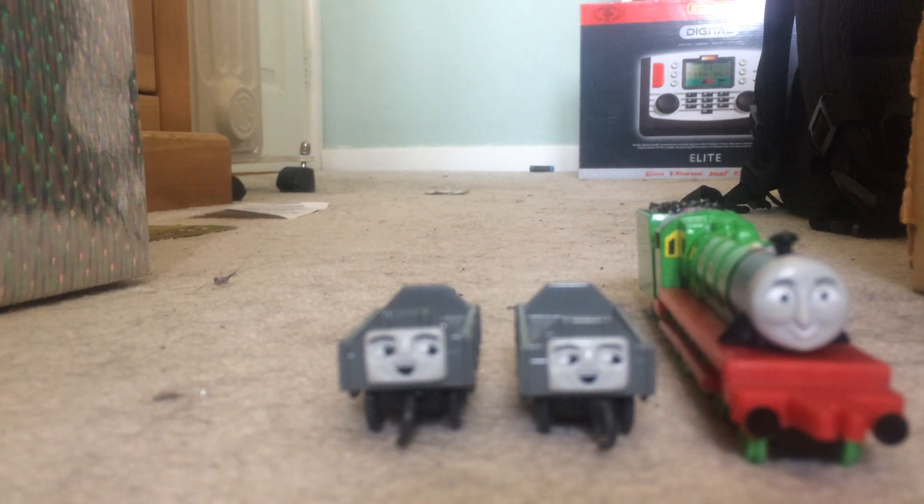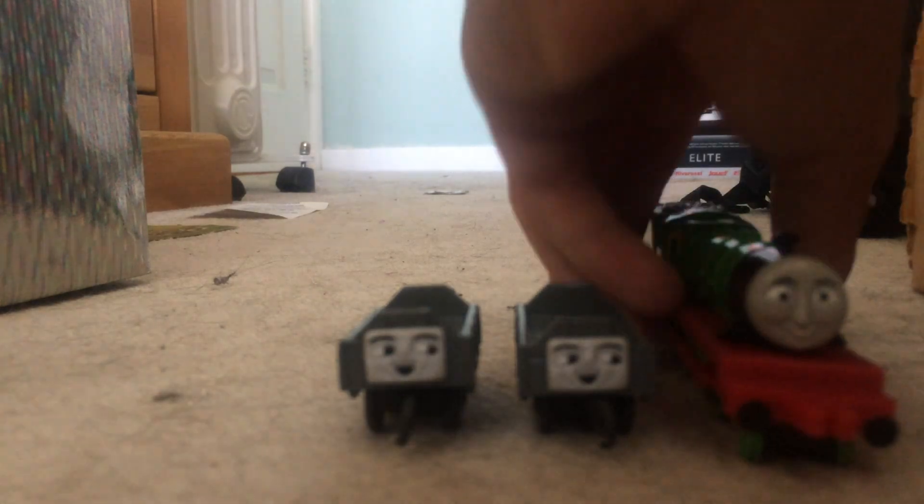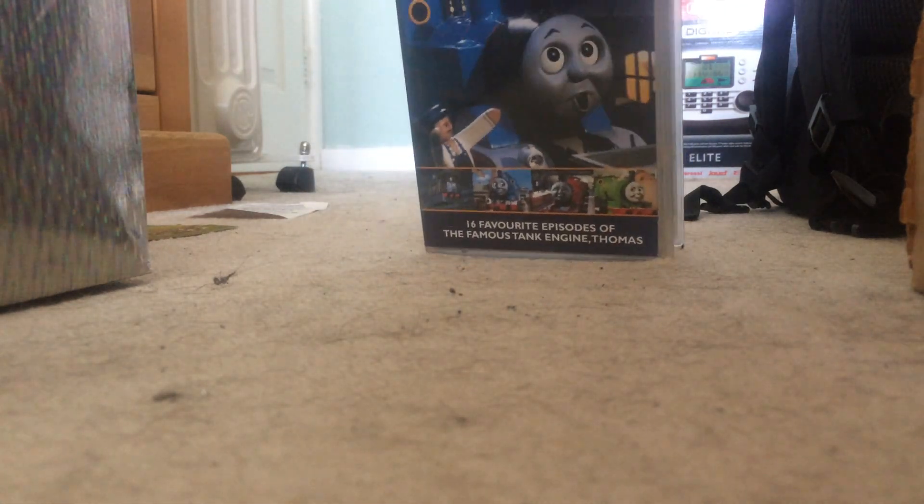Okay, and then I'm just going to show you two more things, so let me just move Henry and the trucks out of the way. So we've got the Very Best of Thomas VHS, and I will review this in a later video if I get the chance.